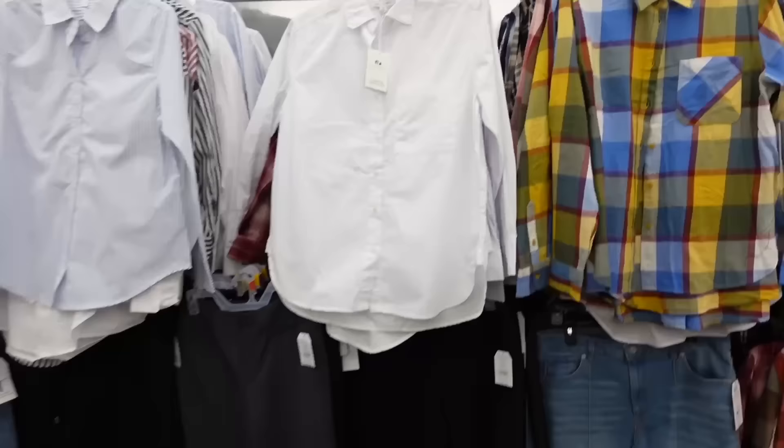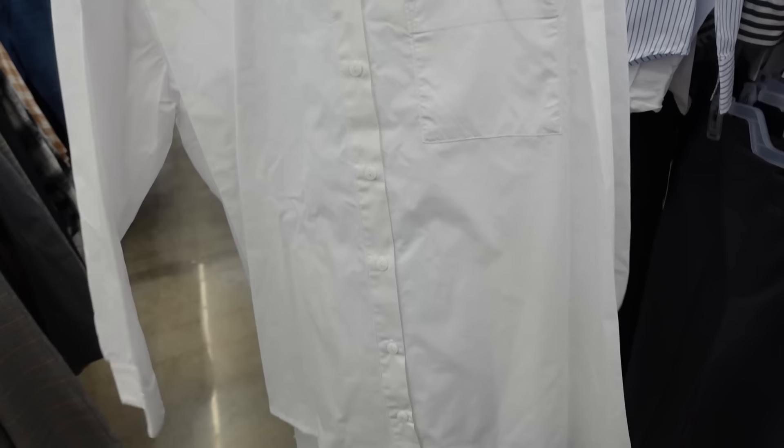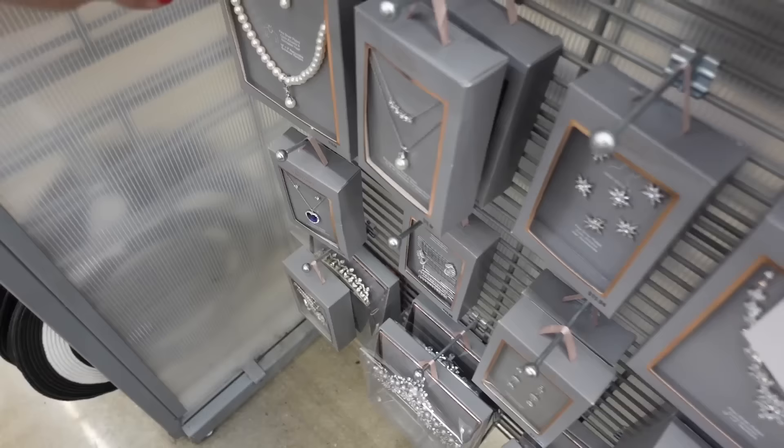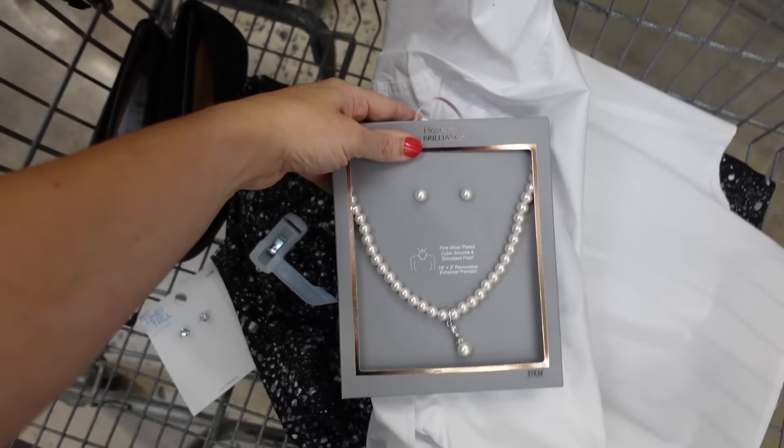For the next look, I'm going with the classic white button-down from Time and True. Smaller collar, full button-down, button detail on the wrist, and length in the back. They're $15.98. For jewelry, a curl set from Believe by Brilliance — earrings, enhancer, and necklace for $19.94.